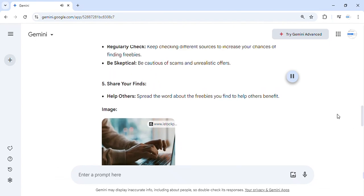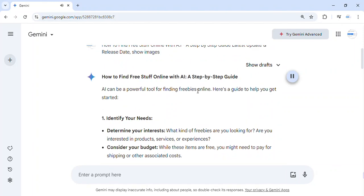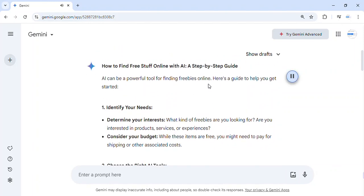How to find free stuff online with AI — a step-by-step guide. AI can be a powerful tool for finding freebies online. Here's a guide to help you get started.